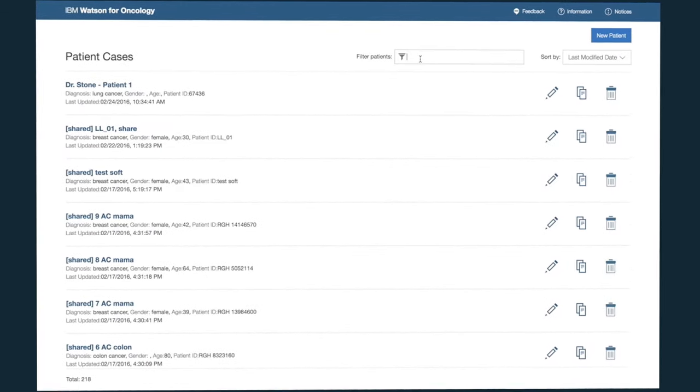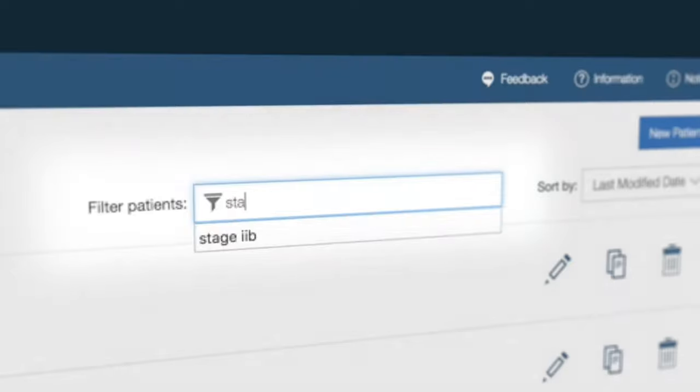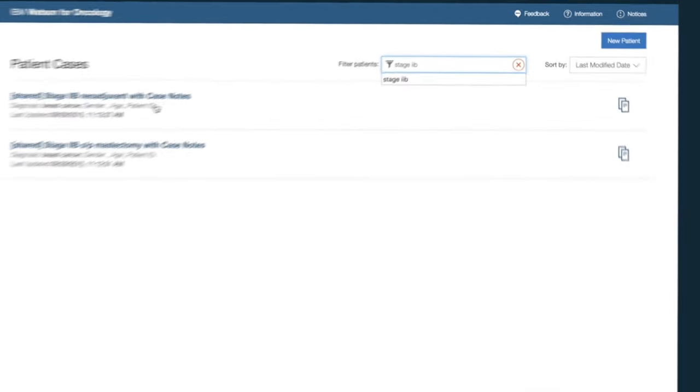In this scenario, you can imagine an oncologist has logged into Watson for Oncology and is looking at the list of patients she will be seeing that day. Her next appointment is with a 62-year-old female with stage 2B breast cancer.